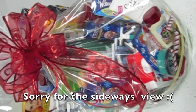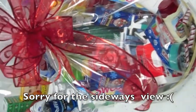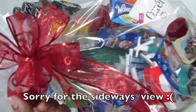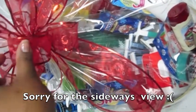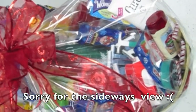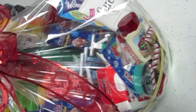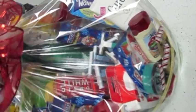Hey everyone, as the holiday season approaches, I just wanted to show you guys what I do with some of my stockpile. I've made like four gift baskets for some really good friends of mine, just with things that I've gotten from couponing. I wanted to spread some of the love and joys of couponing with my friends — I just put a little bit of everything in them.